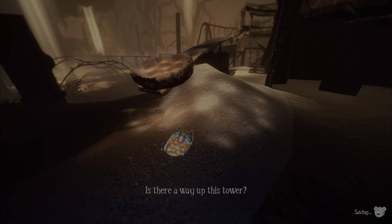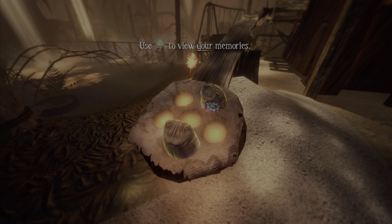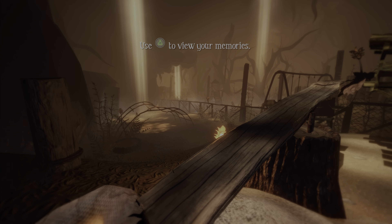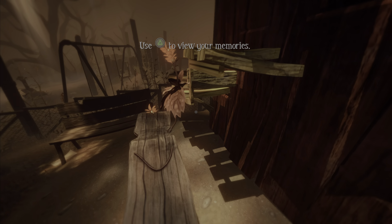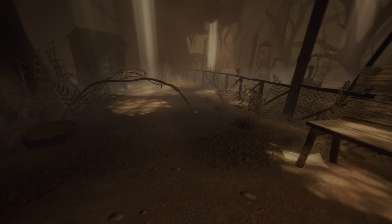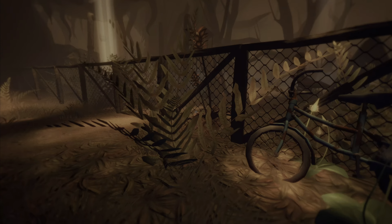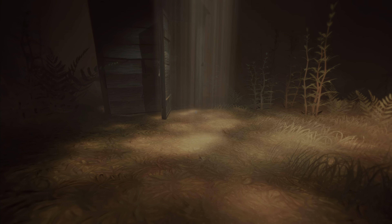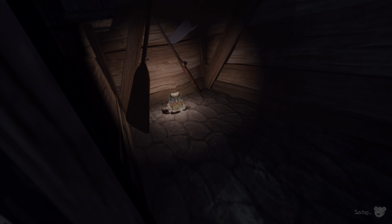Is there a way up this tower? Yes, I think there is. Okay, there go two pieces. I think we need to get a couple more, which I think they're around here somewhere. I wouldn't be surprised if there was one in here in this big old shed. Yeah, there is — okay, that's one.